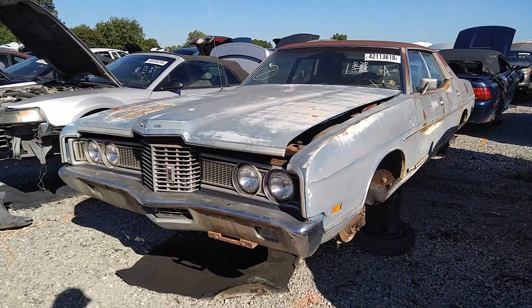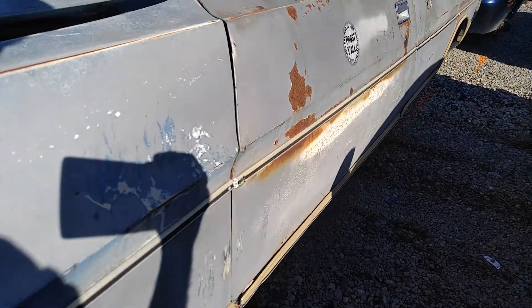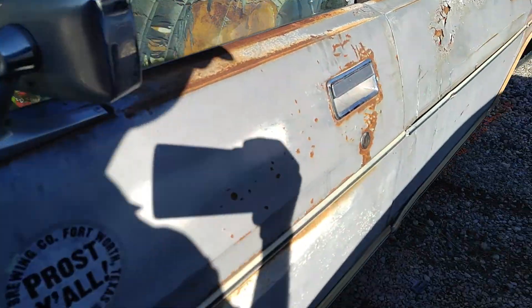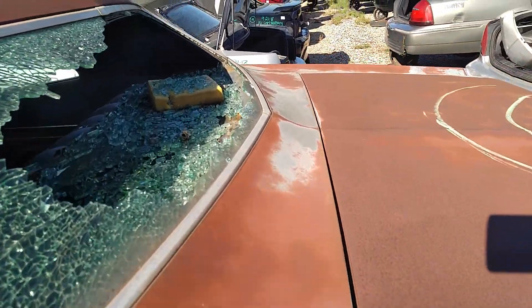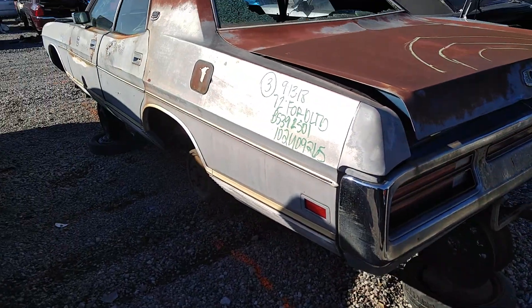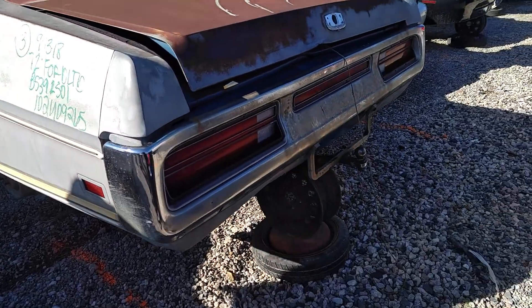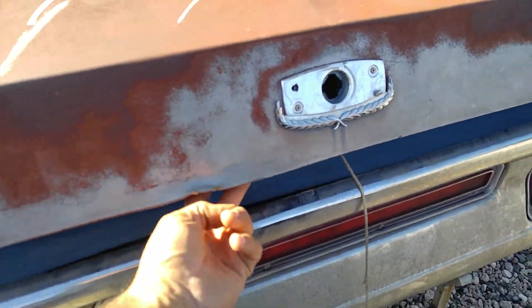Pretty straight car. I think this came from Copart. Some fools were throwing lug nuts at it and busted the back window. But overall, pretty straight car. Yara did that damage there with the forklift.